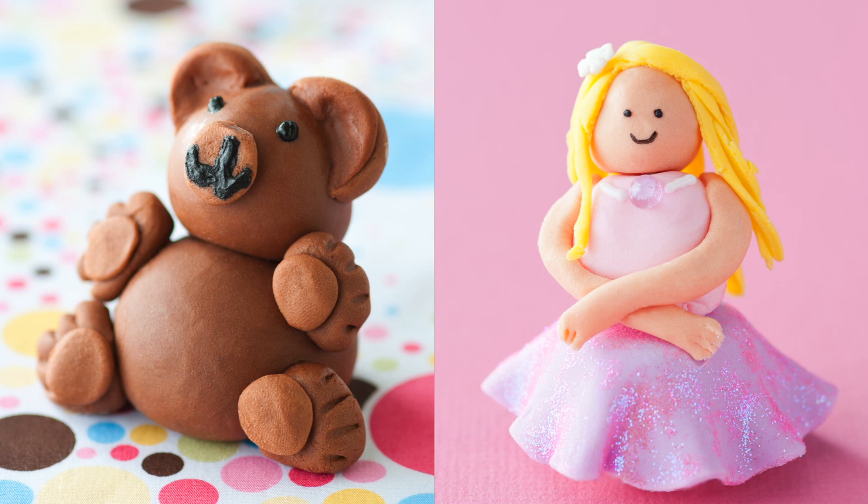For a more crafty approach, how about a teddy bear covered with fondant? Or what I call fairy princess ballerinas. You can make these as glittery and sparkly as your heart desires.